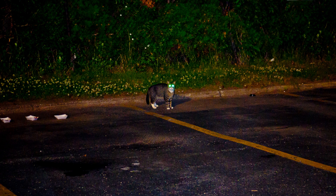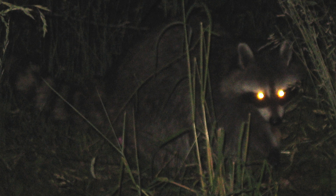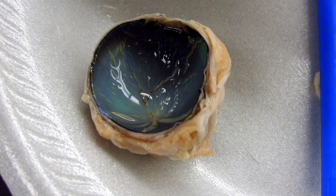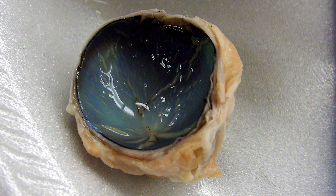Most people are familiar with the way that cat's eyes reflect light back to enhance night vision. In fact, many animals have this reflective layer — it's called the tapetum lucidum, or TL for short. Arctic reindeer possess this reflective layer too, and by changing its colour, the TL reflects different wavelengths of light.